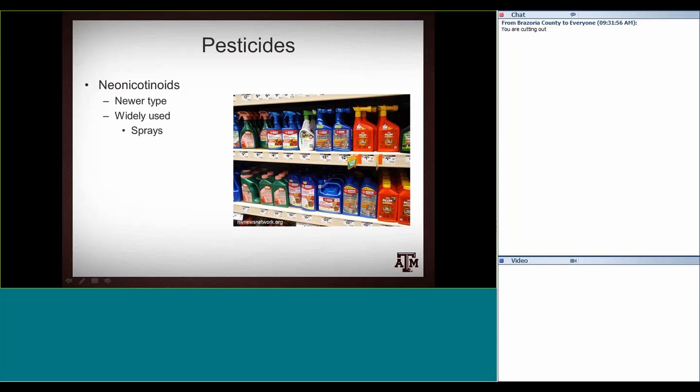The way neonicotinoids work is actually pretty safe for vertebrates, which is nice. But they work on the insect nervous system and are really specific to insects — so they're not very toxic to us, but they're very toxic to insects including bees. In fact, some of the original work on neonicotinoids used bees as a model organism, not to say it was bad for bees, but just to demonstrate insecticidal activity.